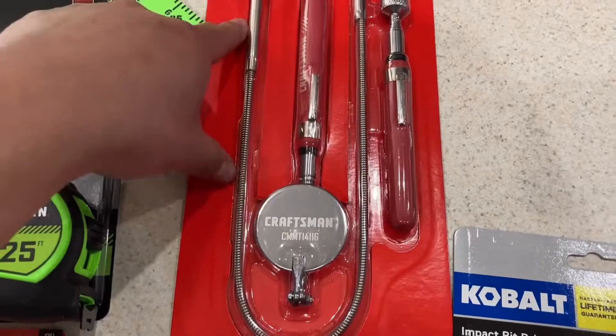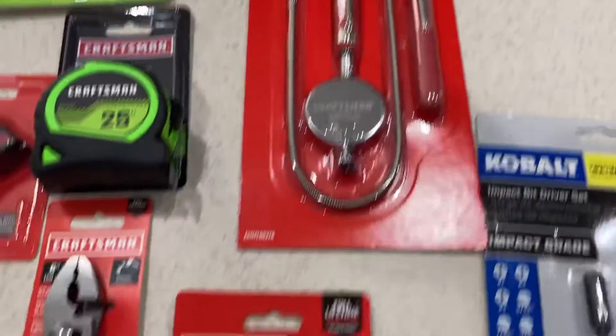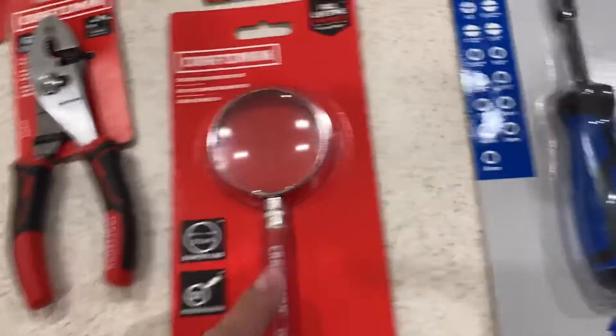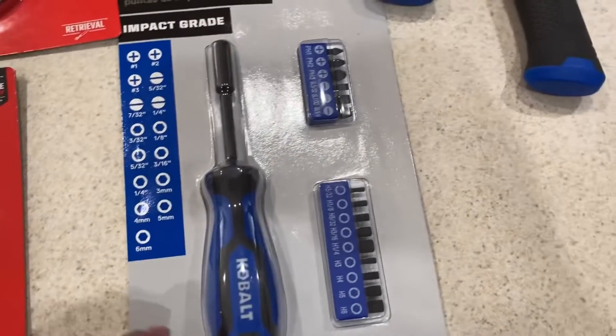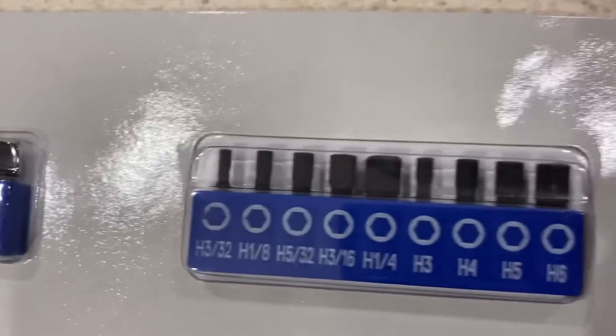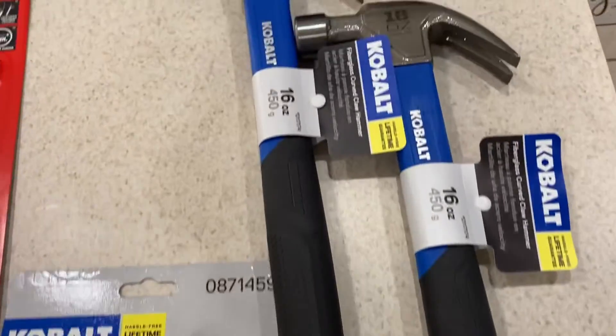The three-piece set is going for $9.98 right now. Magnifying glass is $2.98. Cobalt impact bit driver set — 16-piece, comes with these bits right here — this is $9.98 right now.